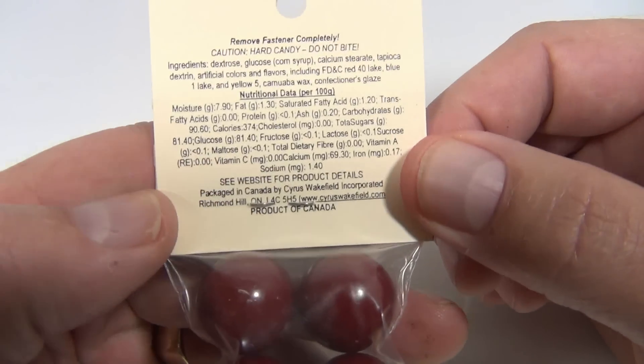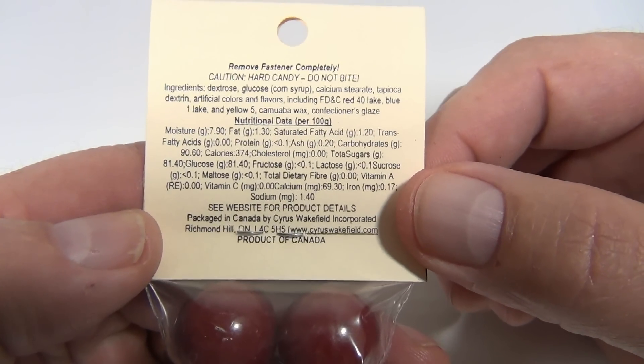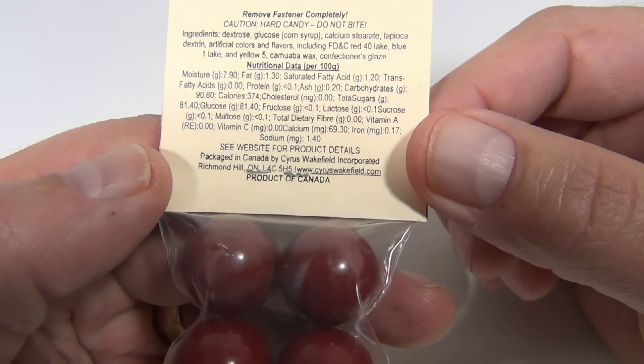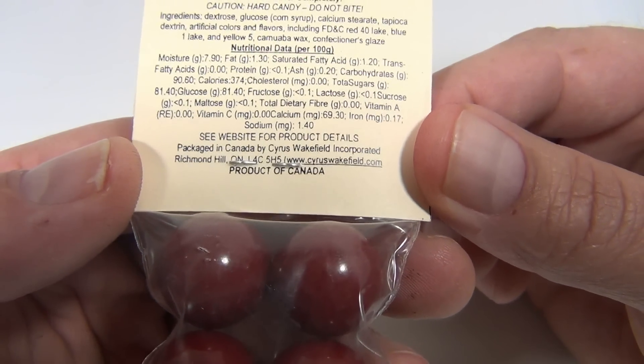I can't go wrong with that, that's for sure. Remove fastener completely, and let's eat it. There's the ingredients. There's the website too, so if you want to check it out, give them a visit over there at cyruswakefield.com.